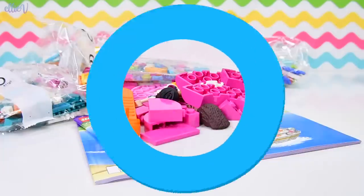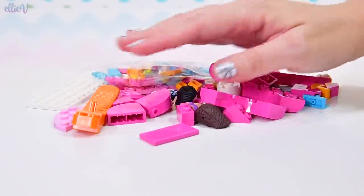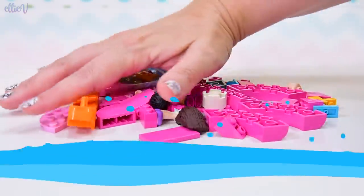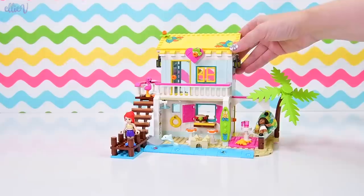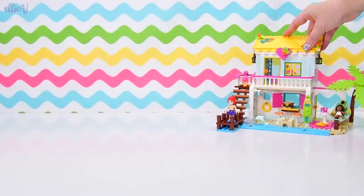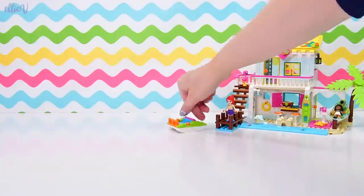First up, I just wanted to show you: I opened bag number one and it was just so pink that I had to share the large amount of pinkness from bag one. This set is very much so matchy — it's matchy-matchy with the beach house.